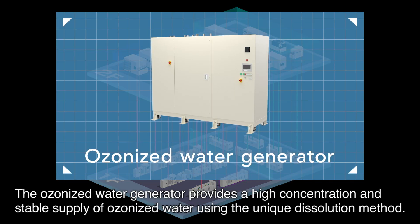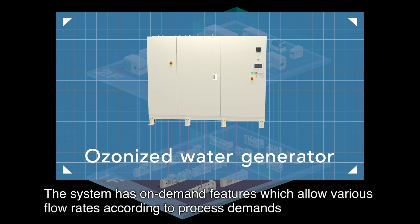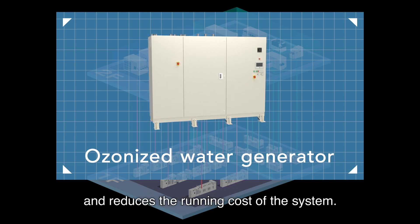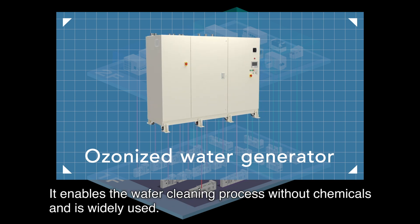The ozonized water generator provides a high concentration and stable supply of ozonized water using a unique dissolution method. The system has on-demand features which allow various flow rates according to process demands and reduces running costs. It enables the wafer cleaning process without chemicals and is widely used.